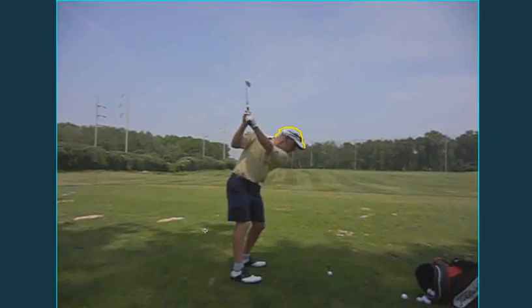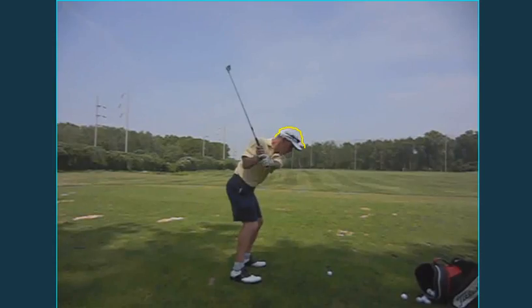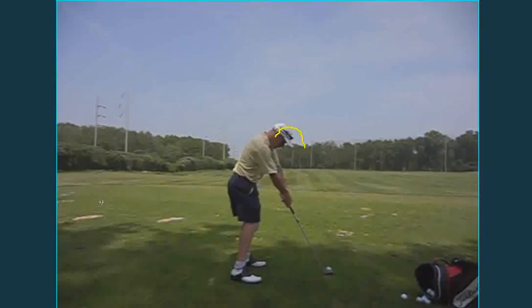Dr. Felden, this is Hal Jacobs, PGA Professional at Worcester Country Club, just reviewing our golf lesson on June 1, 2011. And here is, from the top of your backswing, as you come into impact, you can see your head and spine angle go up, which creates your hands pretty far away from your hips.